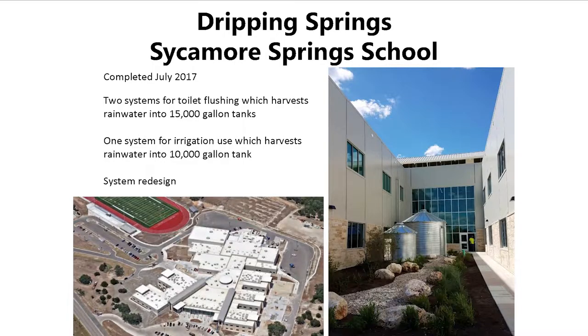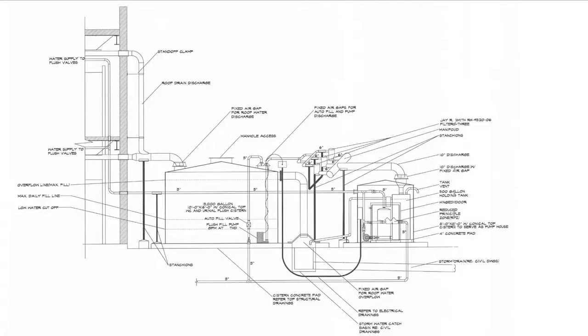Spring Sycamore School was completed a couple of years ago. In the aerial view you can see three low alcoves with the rainwater systems — two for toilet flushing and one for irrigation. I want to bring up the system redesign because I think having someone on the team with experience developing these systems into a building is really helpful. This was the original design, and looking at it, you can see a lot is going on with the rainwater coming from the roof into the cistern.